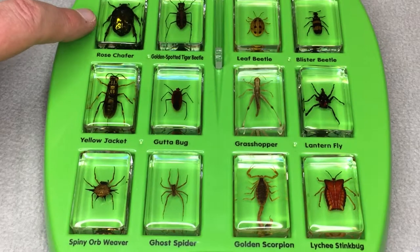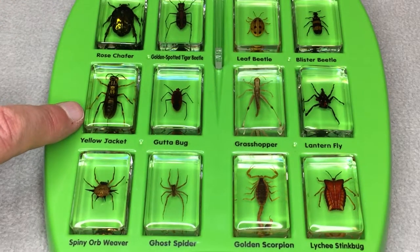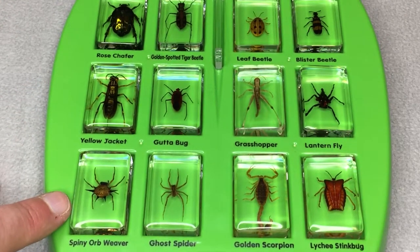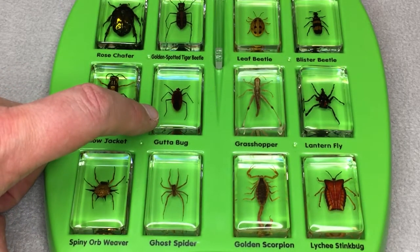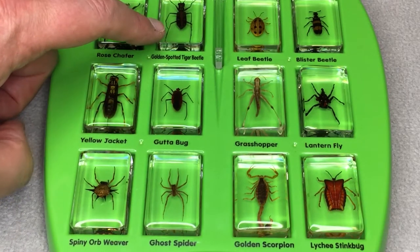Rose Chafer, Yellow Jacket, Spiny Orb Weaver, Ghost Spider, Goudabug, Golden Spotted Tiger Beetle,